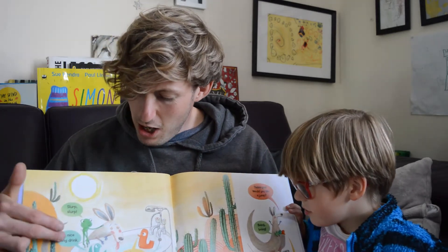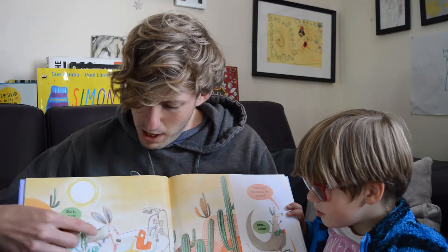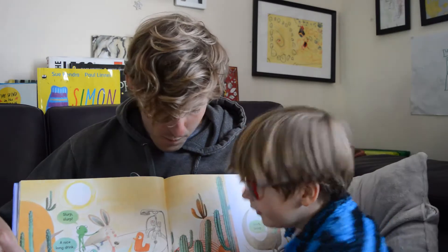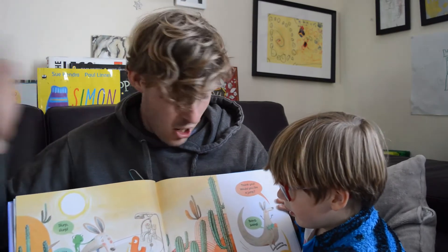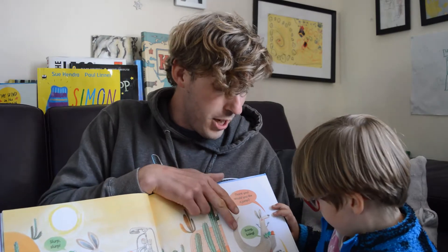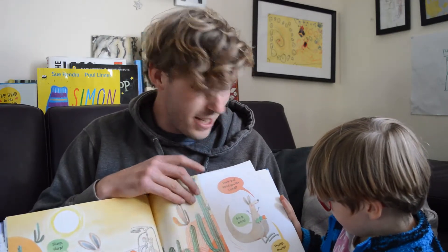Slurp slurp. A nice long drink. She's going to be alright. Why has the kangaroo got dehydrated? Where's the kangaroo? There's the kangaroo but where does she live? They live in the desert, don't they? And in the desert it's really hot. Would you like a jump? Boing boing. Thump thump. The kangaroo gave them a ride to say thank you. How nice.